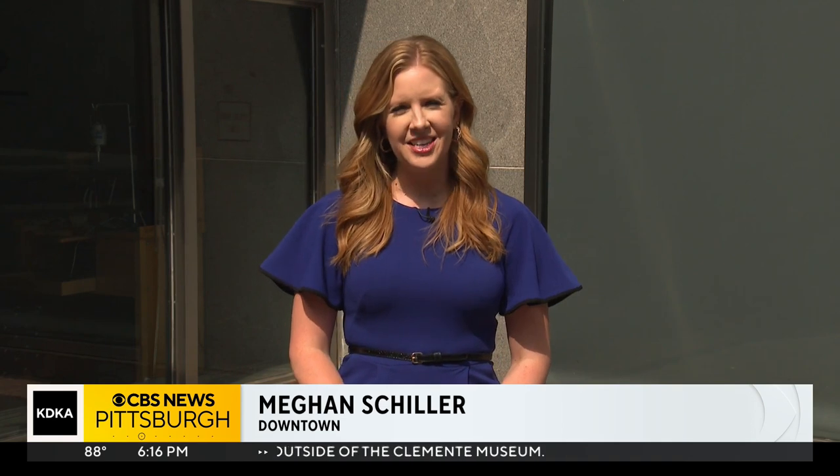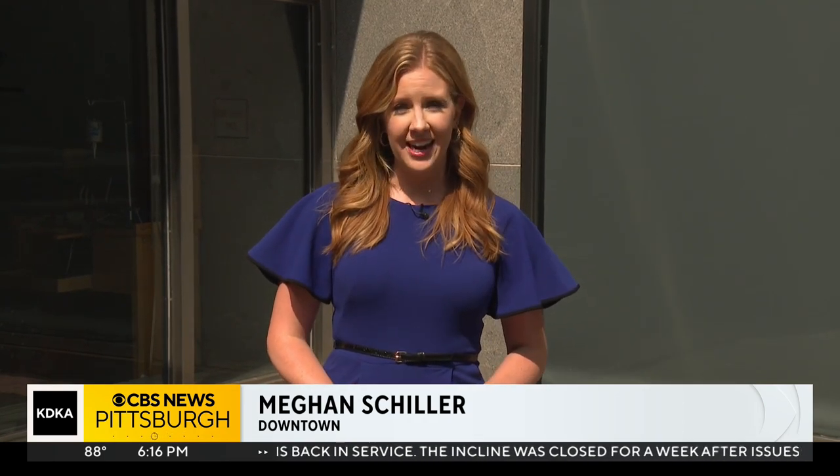And even though it can seem like they're jumping out at you, they don't bite. Their mouths are only designed to suck on plants and trees, so they can't harm you in any way. Reporting tonight, downtown, I'm Megan Schiller, KDK News.